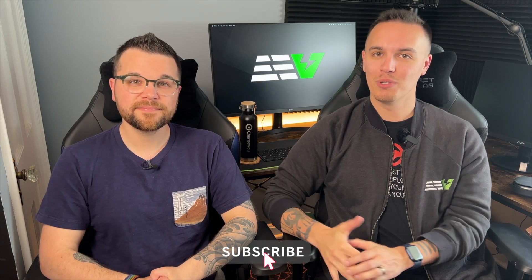As always, please consider subscribing to Everyday EV. We appreciate the support — and like and share this video with your friends, specifically those who are questioning electric vehicles. Take care, stay safe, and make every day electrifying. We'll see you in the next one.